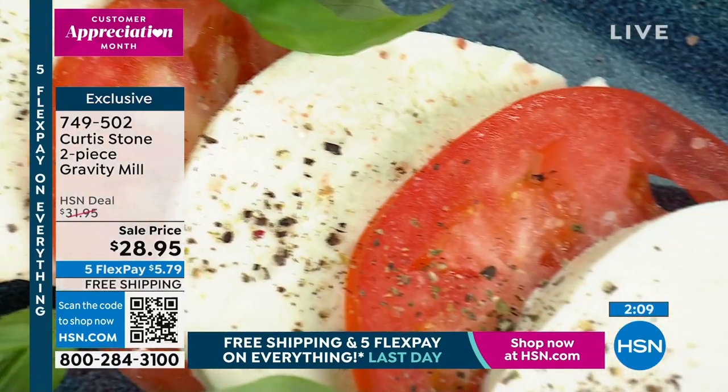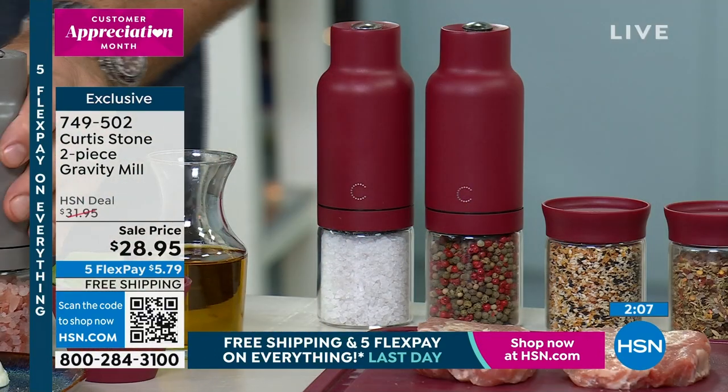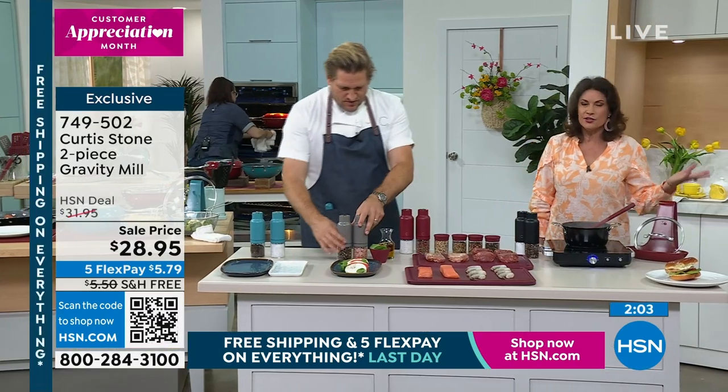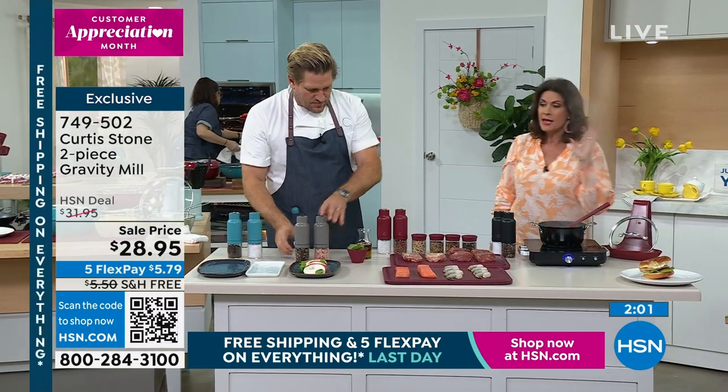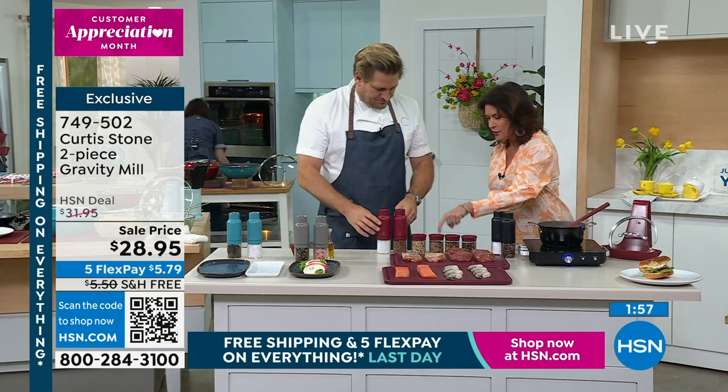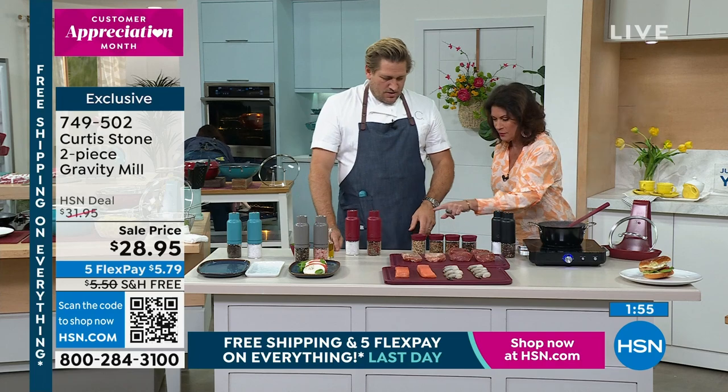A set of two for $28.95 — free shipping and handling on everything. If you want a few sets of these, this is the day to do it. Take advantage of the five flex payments. Everything ends at midnight tonight. These are fabulous. And then you have your spice mills and your spice holders.